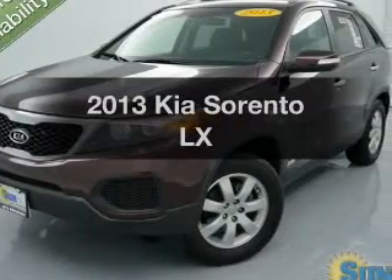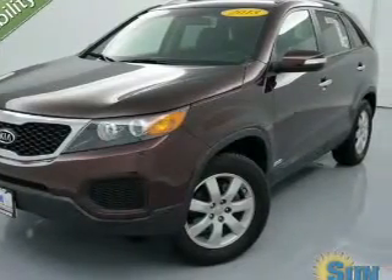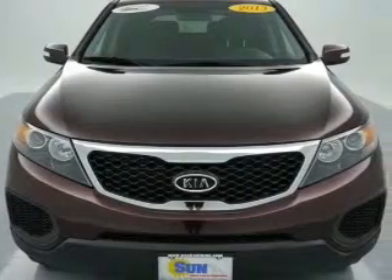Imagine yourself in this 2013 Kia Sorento. If you're looking for a first-rate auto, this one could be yours today.